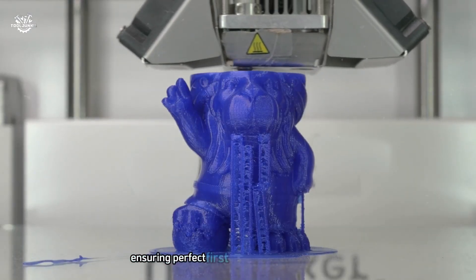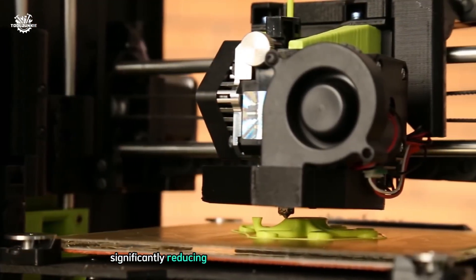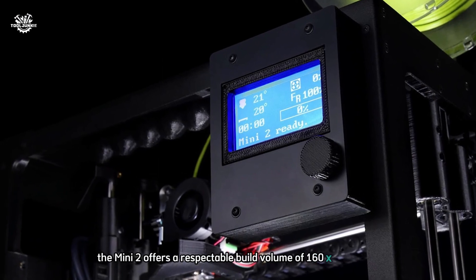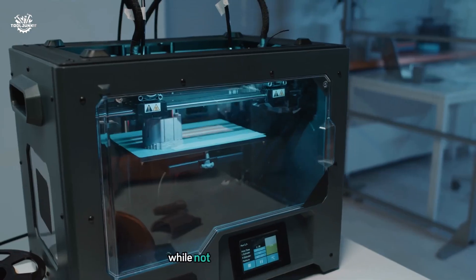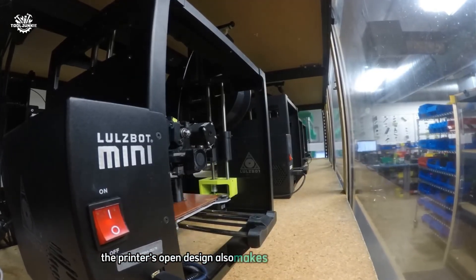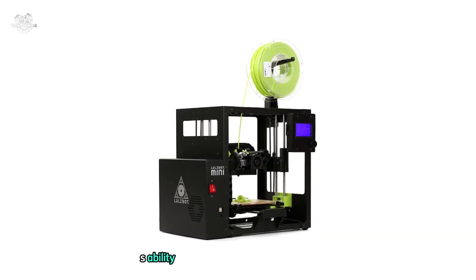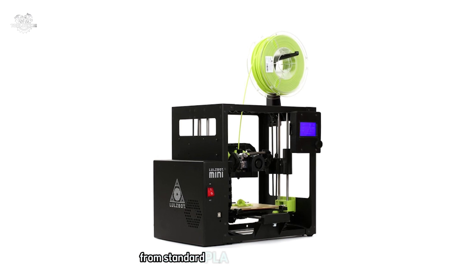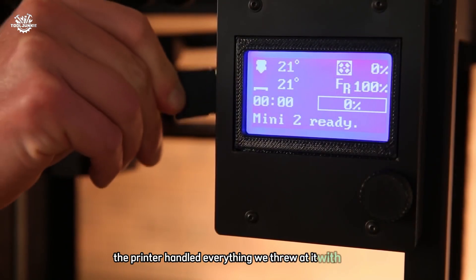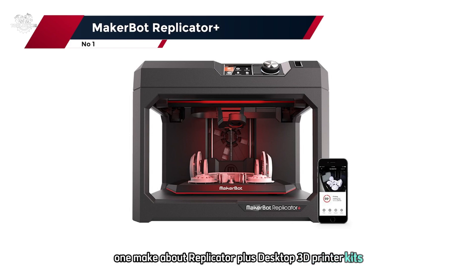The printer's auto-leveling system is another highlight — before each print the Mini 2 performs a precise bed-leveling routine, ensuring perfect first-layer adhesion every time and significantly reducing the need for manual adjustments. Despite its compact size, the Mini 2 offers a build volume of 160 x 160 x 118 mm, which we found more than adequate for most projects. Its open design makes it easy to monitor prints and perform maintenance. We were impressed by its ability to handle a wide range of materials, from standard PLA to more exotic filaments like nylon and polycarbonate.